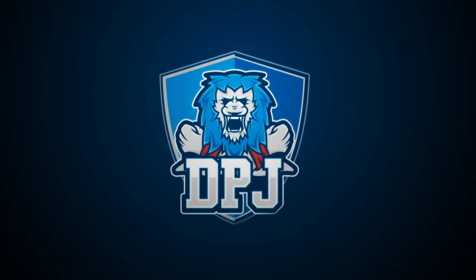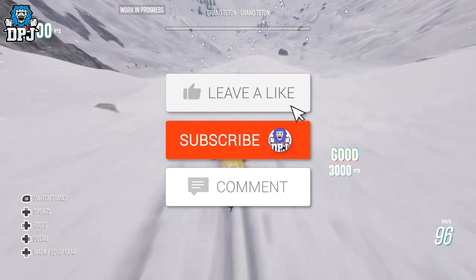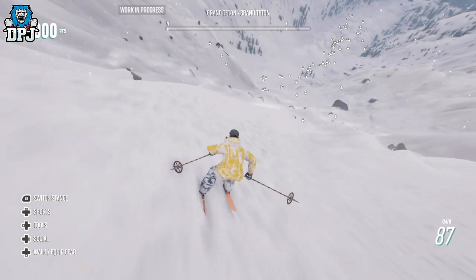So today guys in this quick Riders Republic video, I'm going to show you how to get your hands on the secret relic of the old school skis. How's it going guys, my name is DPJ and if you enjoyed the video, leaving a like really helps me out. If you like what you see and want to see more, be sure to subscribe and turn those notifications on.